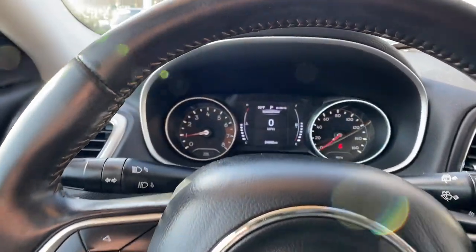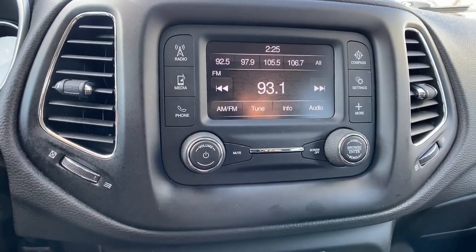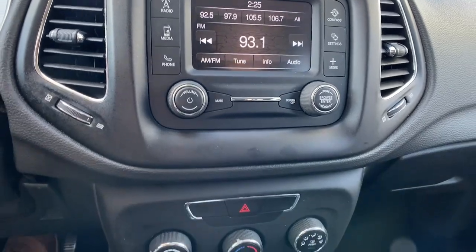Keyless entry, fog lamps, heated mirrors, backup camera, electronic stability control, aluminum wheels, alarm, steering wheel audio controls, Bluetooth connection, rear spoiler.